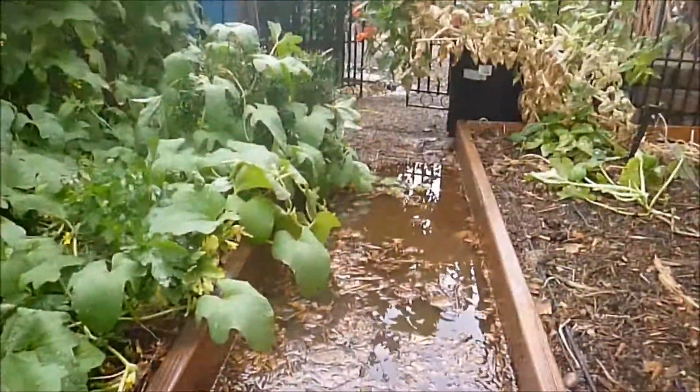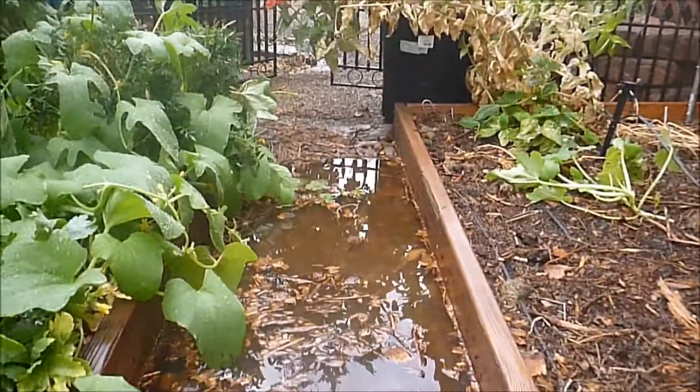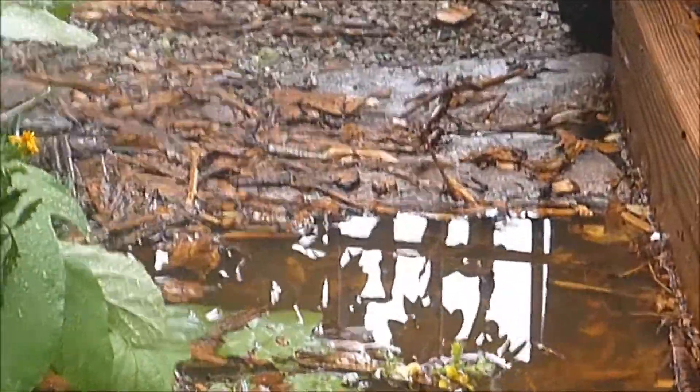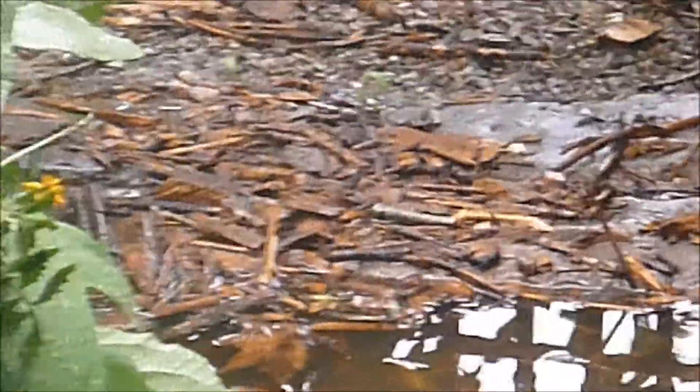In this area of the garden, you can see the flooding that has taken place. I designed this portion to take advantage of the rainwater coming off my roof. The raised beds themselves seem to handle the extra water fairly well and drain, while the excess collects in the path, is eventually soaked up by the wood chips, and is retained in this area of the garden.